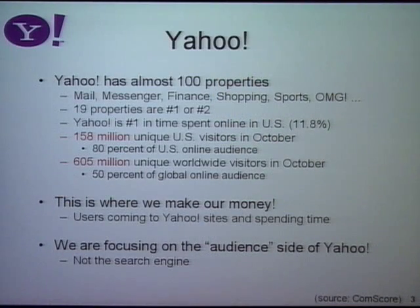Making all these people happy is a huge problem, and we have to make them happy because this is where we make our money. If users come to Yahoo sites and look at our display ads, click on our search text ads, we get revenue. So we need to keep them happy, and that means high performance.